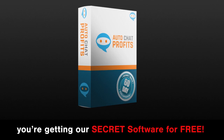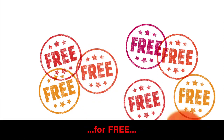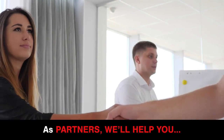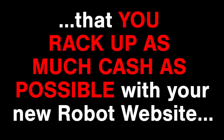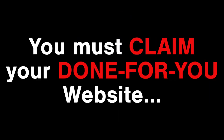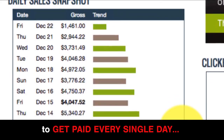Remember, you're getting our secret software for free. We're doing this because we want you to partner with us. As partners, we'll help you and you'll help us — we make money every time you make money. So it's in our interest that you rack up as much cash as possible with your new robot website. You must claim your done-for-you website right here, right now on this page. You're one step away from securing a free license — the same tool we use to get paid every single day.